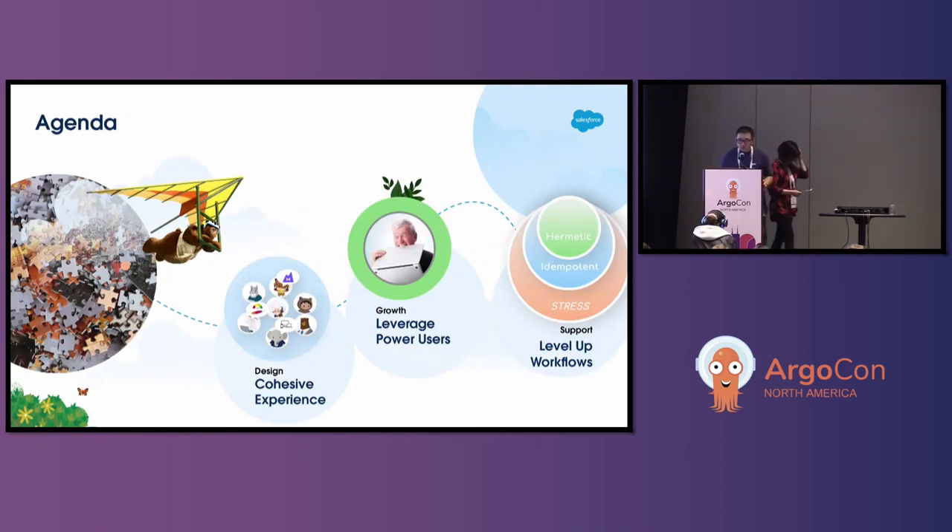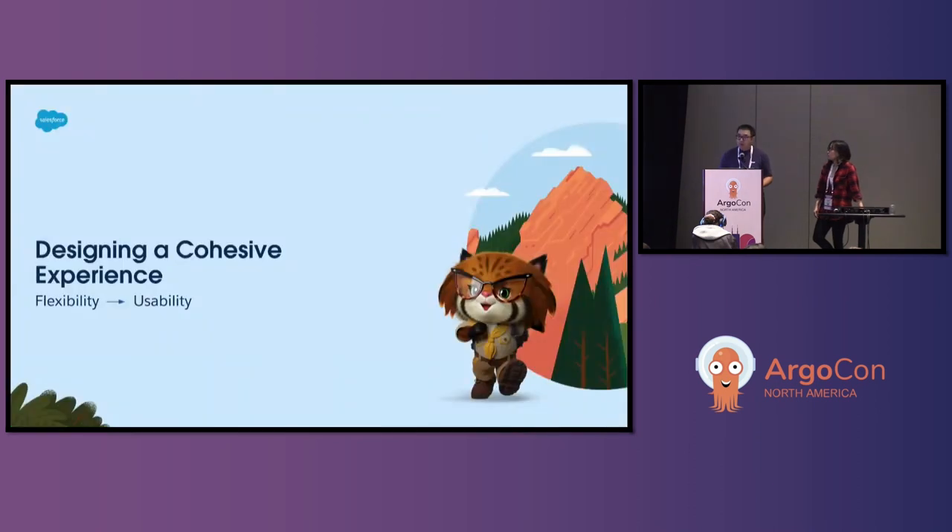Hello everyone, this is Xiao Zhou. Today's agenda: we're going to focus on our experience of building an Argo workflow-based service, divided into three discussion topics. The first is how we designed a seamless experience while keeping flexibility. The second is the strategy we used to engage with our power users and extend our service. The third is the approach we use to sustain and maintain our service in the long-term. Now let's get into the first topic: designing a cohesive experience.